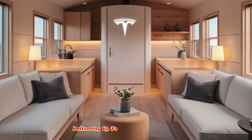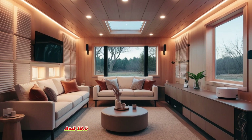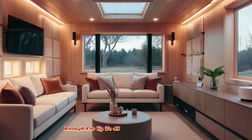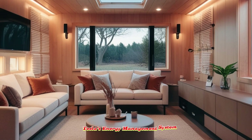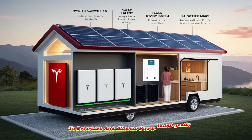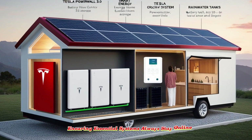The system delivers up to 9.6 kW of peak DC output and 13.5 kWh of lithium-iron phosphate storage, enough for up to 48 hours of off-grid operation. Tesla's energy management system uses predictive algorithms based on weather forecasts and historical usage to prioritize and allocate power intelligently, ensuring essential systems always stay online.